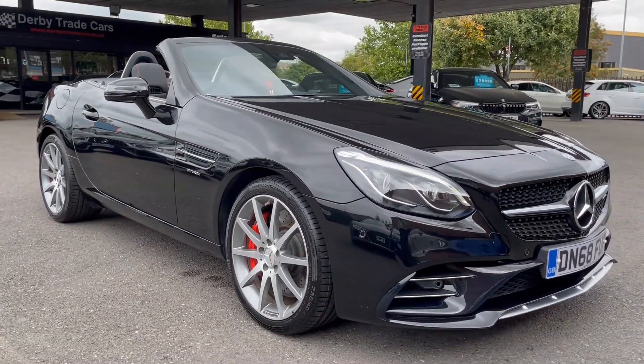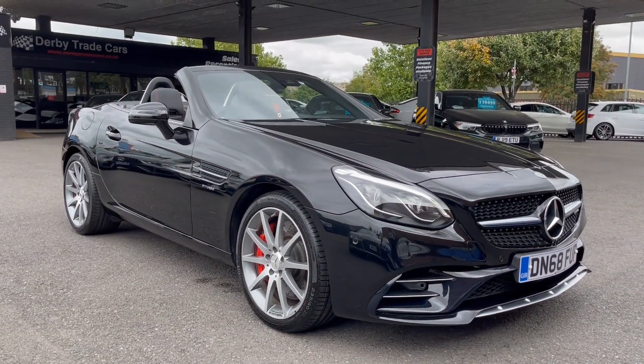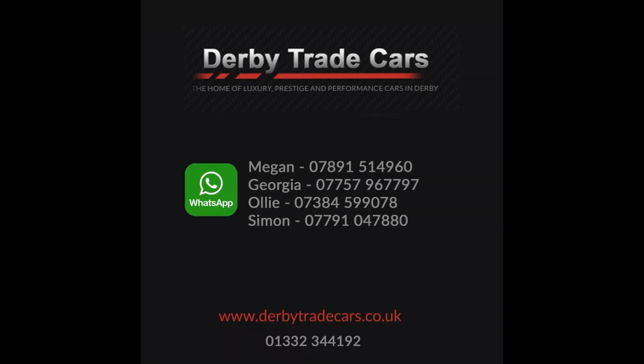This is a very well taken care of car that will come with two keys and is all HPI clear. Thank you for watching — please call us today to arrange a viewing. We are open 7 days a week.